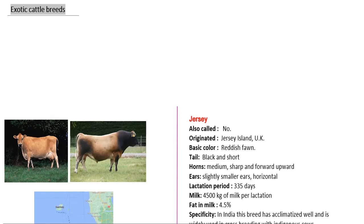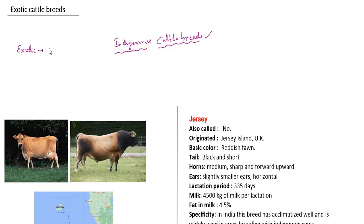Hello everyone, welcome to today's session on exotic cattle breeds. In the last class we discussed indigenous cattle breeds. In this class we will discuss exotic cattle breeds. Exotic means foreign — foreign origin.